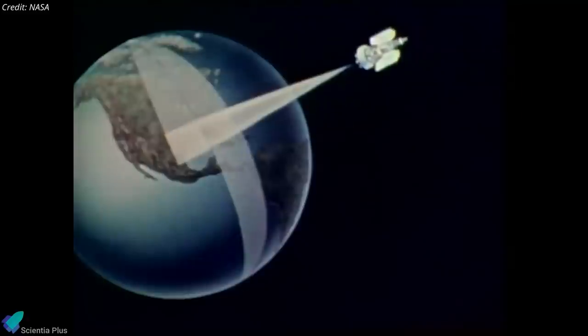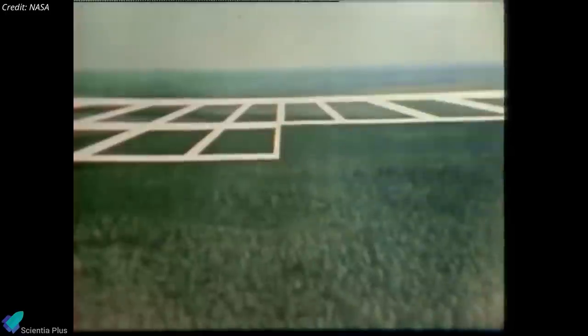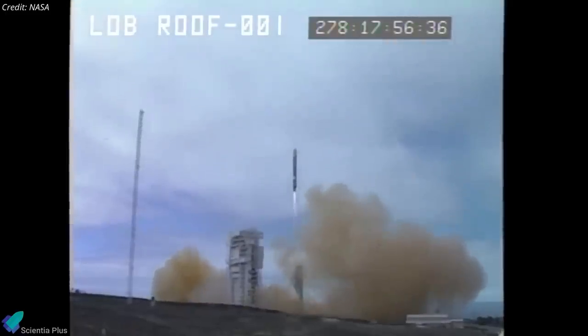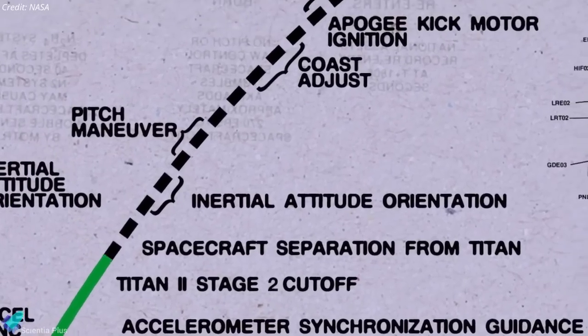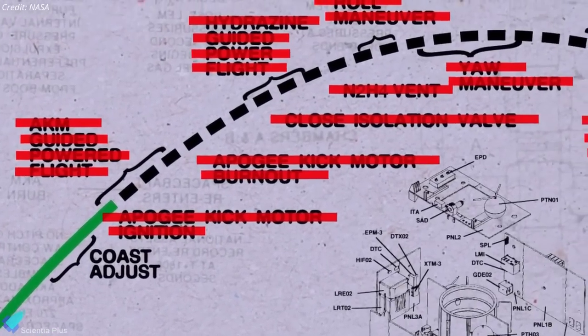The first Landsat mission was launched in 1972 and was the first Earth observation satellite with the goal to monitor the world's land. It was soon followed by successors; however, the Landsat 6 satellite failed to achieve its orbit and communication with the satellite was never established.